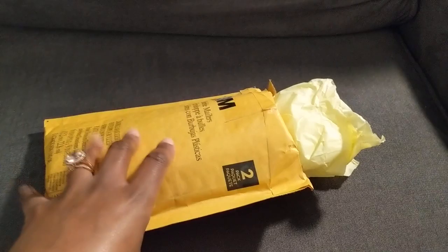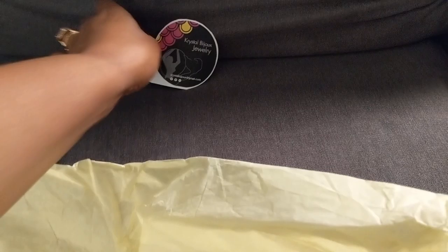Check out this awesome package I received from Crystal Bijou Jewelry. It has technically already been opened and it's upside down so you don't necessarily need to see my whole address, but it came wrapped in tissue and I got this super cute logo sticker with it.